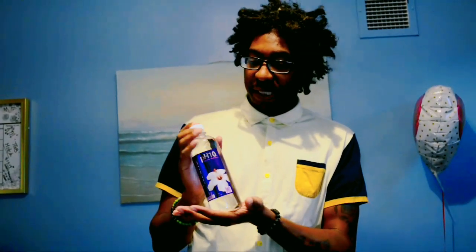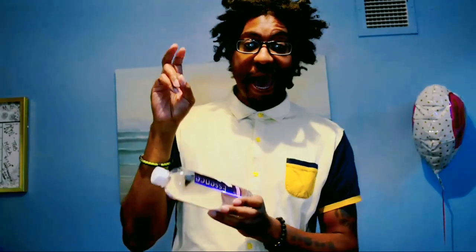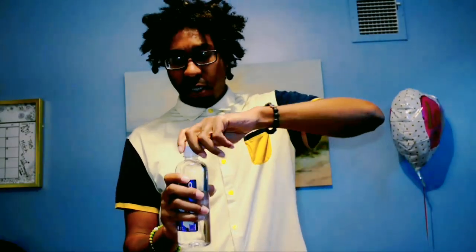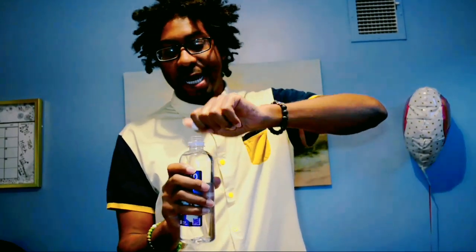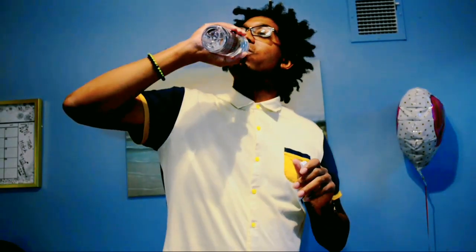We got Essence pH 10 — purified water with added minerals. As you can see on the pH level, it does rate at an alkaline number. It's at about a 7.6, so I guess it's alkaline, but it is only purified water with added minerals. You can definitely tell that it's not natural minerals.